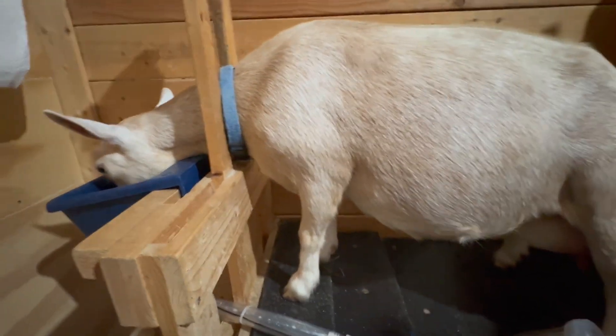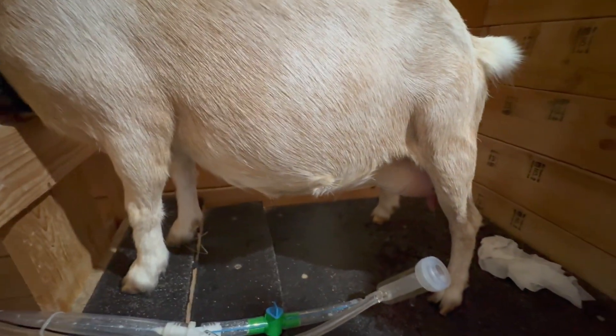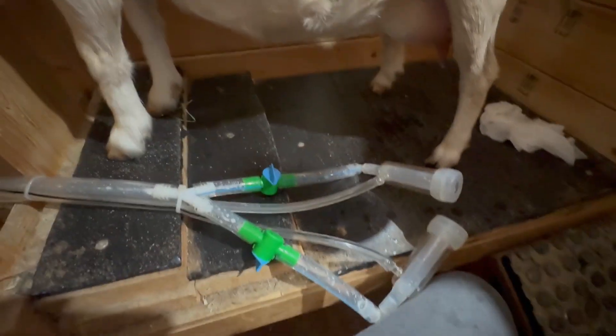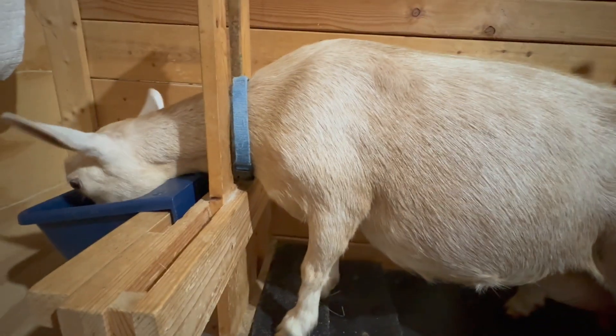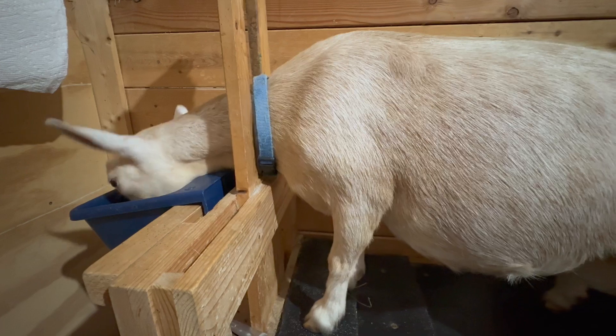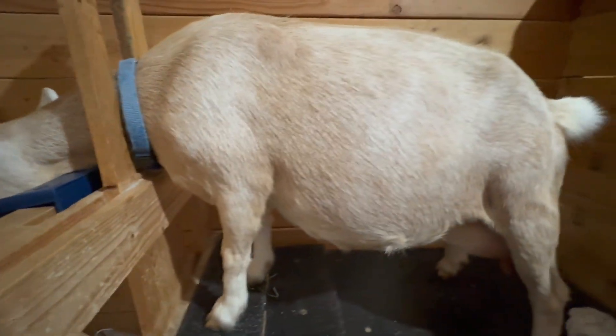We got Lucy up on the stand now, but I'm not going to videotape while she's being milked because she's a problem child. You can see she has a lot of milk in there. She does not like the machine on both sides at the same time — she fights and kicks and throws a whole big temper tantrum. So I'm going to milk her and then I'll be back.